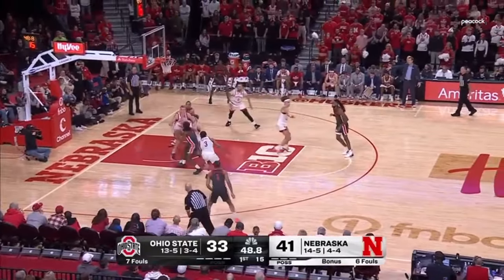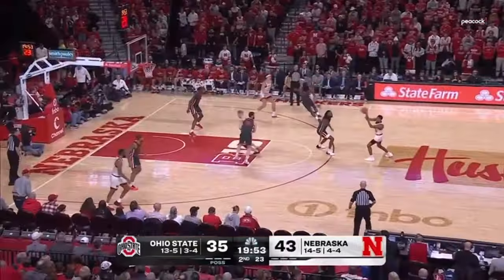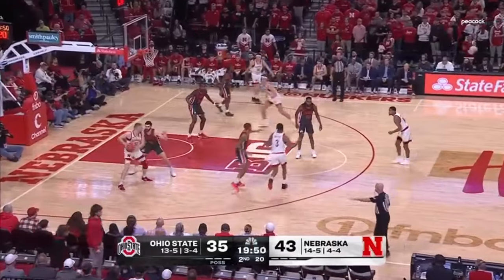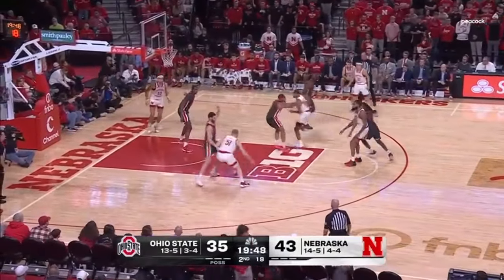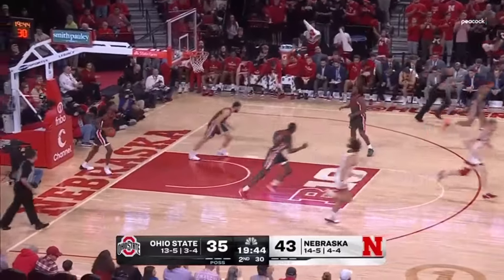Thornton scans, into the paint he goes — not working the pivot for it. Blocked away by Mast. 30-13 run since Ohio State had the lead. The lead is now nine. The score was 22-13. Here's Mast — see if he can pick up where he left off, and he sure does.